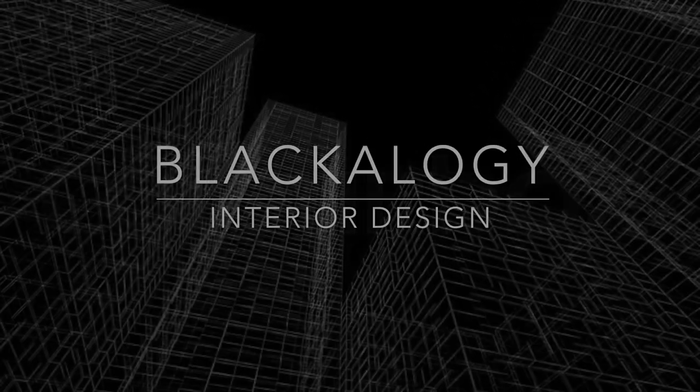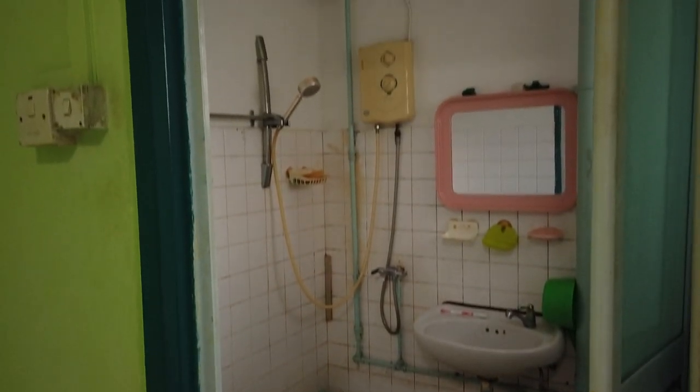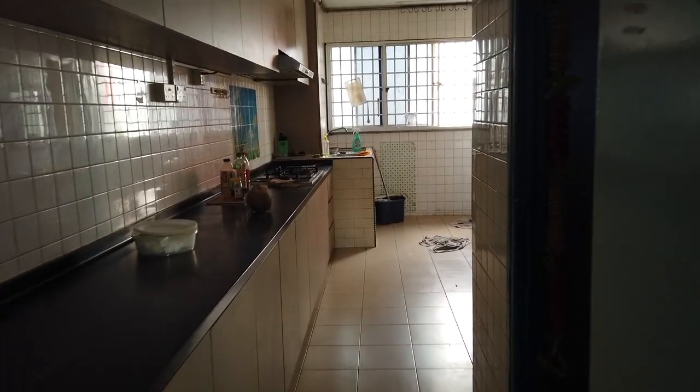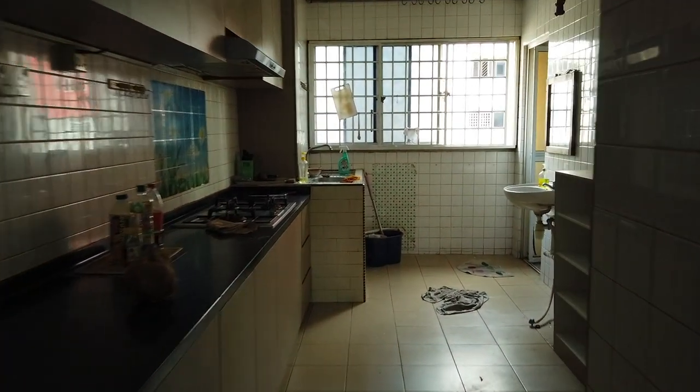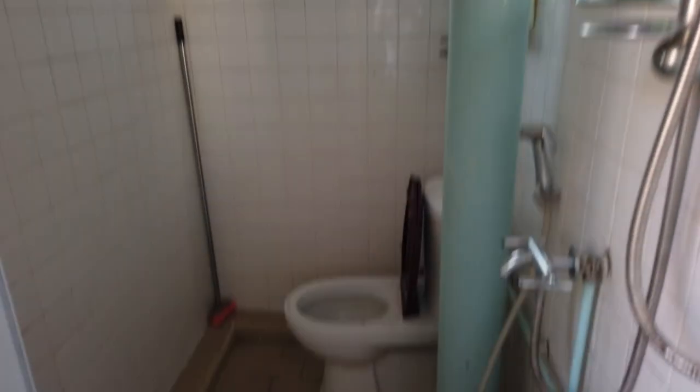Hi guys, it's day one of furniture removal. Before we start commencing on hacking of wall tiles and floor tiles, I'm showing you the current condition of the house, which is pretty bad — and I like pretty bad houses. I'll be showing you a glimpse of what's going to happen after I hack away the kitchen cabinets. As you guys know from the title, you're going to see a bunch of cockroaches running around. Let's go.